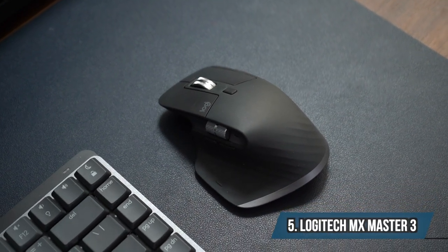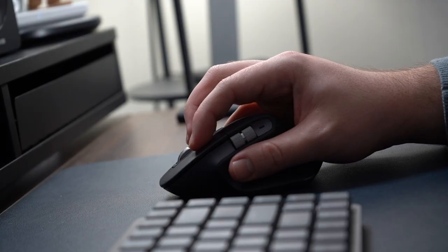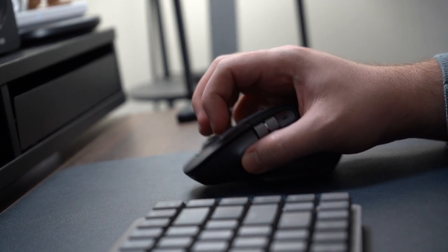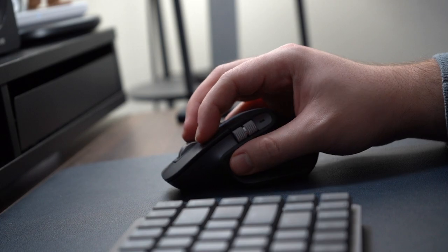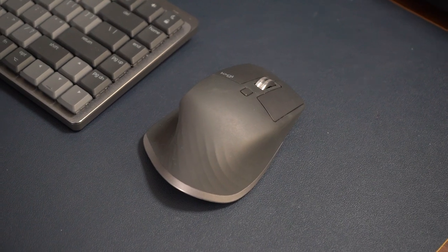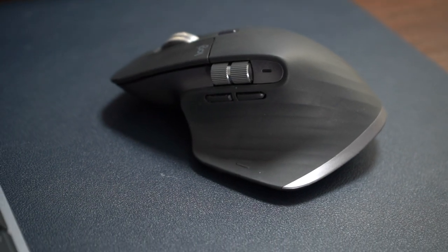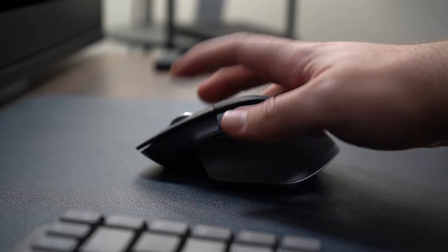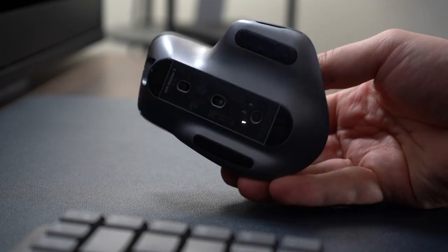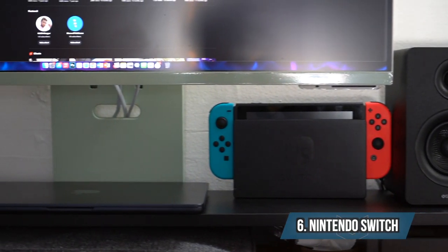Next up is the Logitech MX Master 3 — not the 3S, but the 3 is fine for me. I've been using the MX Master lineup since the first gen and have come to love the ergonomics. I upgraded from the MX Master 1 to the 3, and the biggest improvement was the jump from Micro-USB to USB-C. It's really smooth, I can connect it to three different devices, and while it's not the smallest mouse, it's still compact and portable enough to carry wherever I need.